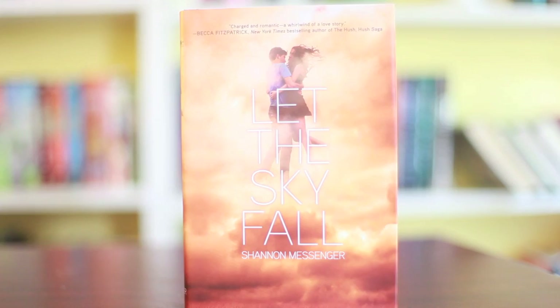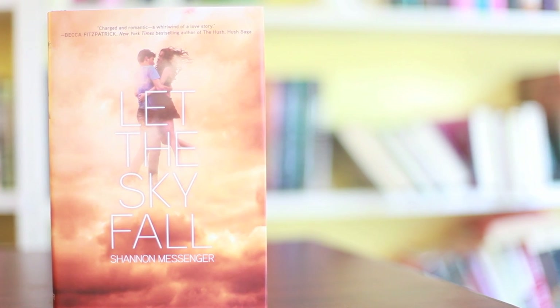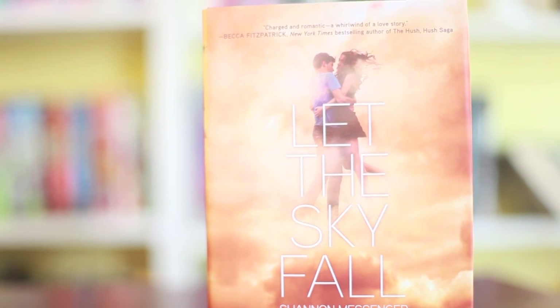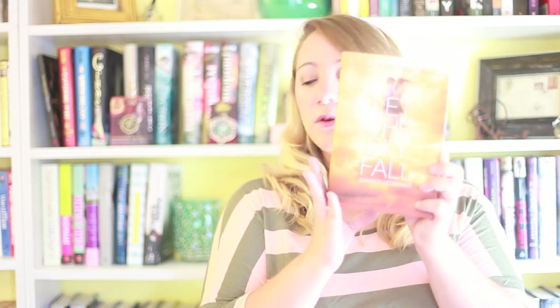Next cover is Let the Sky Fall by Shannon Messenger. Isn't this just beautiful? The colors in it are really something — it's about a storm and stuff, but they're calming colors to me. You have that yellow and gold and kind of rustic-ness of it, and you have this couple floating in the air. I love the text on it too. I'm all about beautiful typography. I just love that it's very simple, yet so beautiful and elegant.